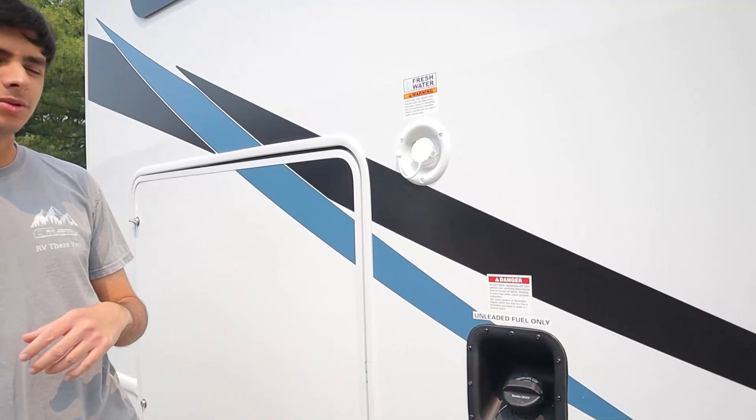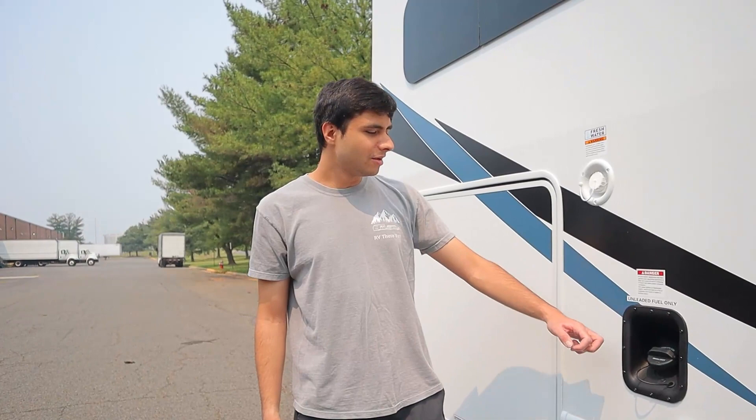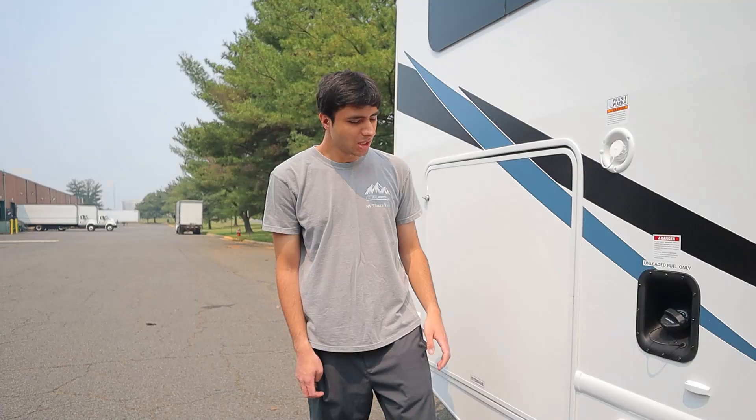Moving along, we have our freshwater inlet, which is the counterpart to the city water inlet. You're going to use the same white hose, however this will be to fill up your tank itself. So if you're out on the road or camping without any hookup, you'll take water from your tank — and this is how you fill it up. Below that, we have our fuel inlet. This tank is 55 gallons and it takes 87 gas — no premium or diesel — and just make sure it clicks when you're done.